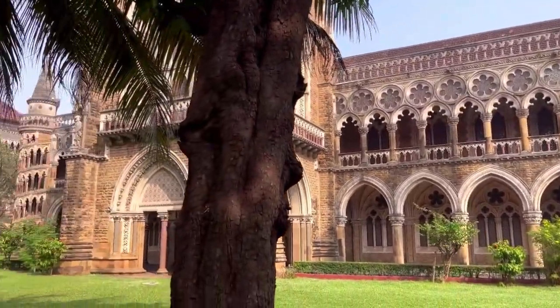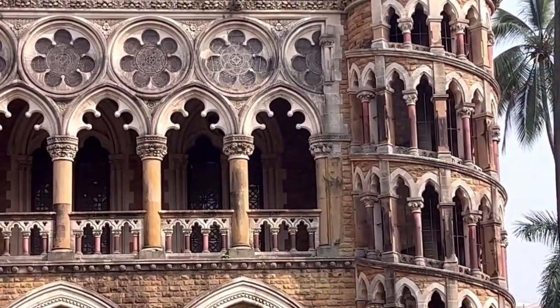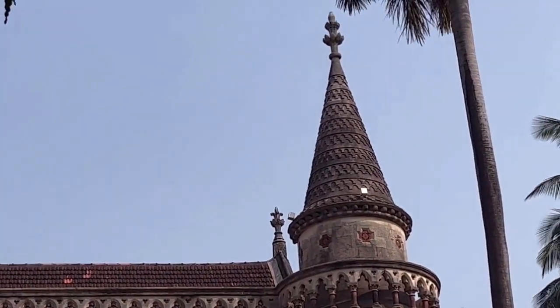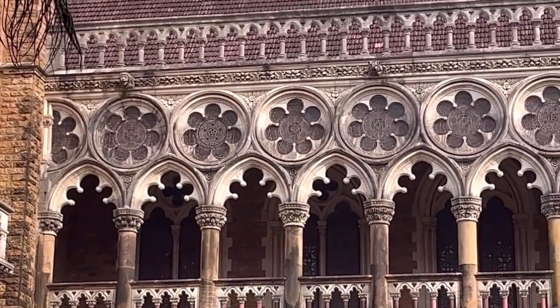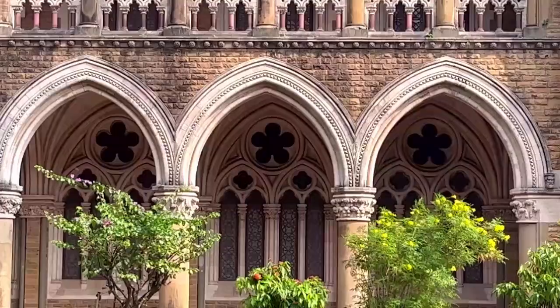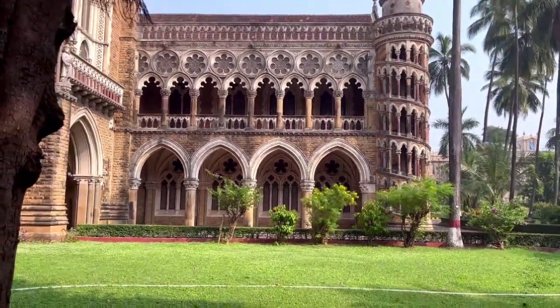The tower is a stunning example of Venetian and Gothic architecture, with intricate carvings, stained glass windows, and a spiral staircase. The tower has a huge clock which can be seen from a distance, and chimes every 15 minutes. The tower also houses the University Library, which has a collection of over 450,000 books.